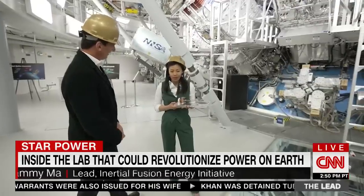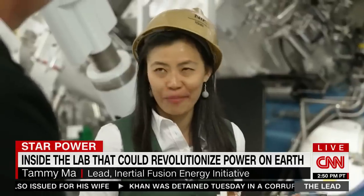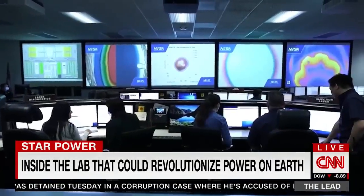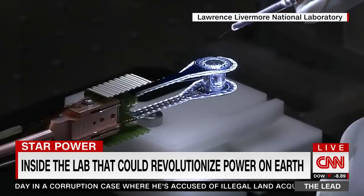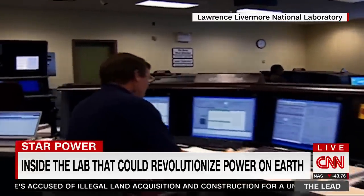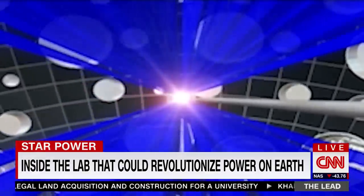I was at the airport when my boss called me and I burst into tears. Tammy Ma is among the scientists who have been chasing nuclear fusion for generations. Countdown for a shot on my mark. Three, two, unmarked. And in the middle of a December night, they did it.